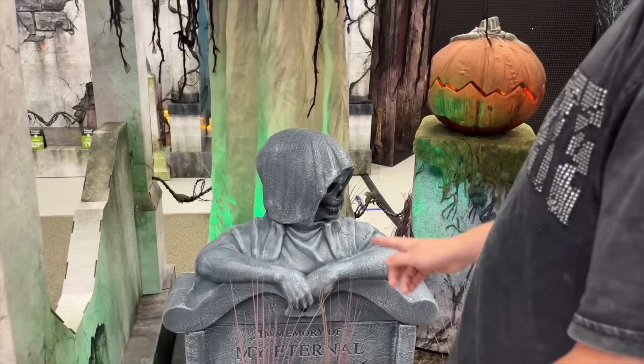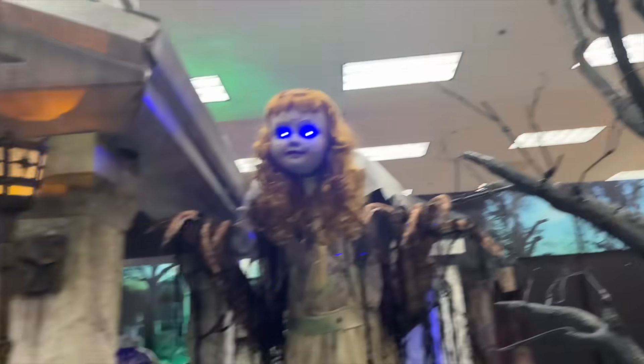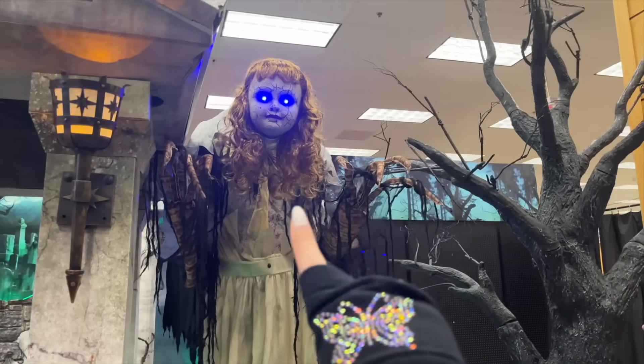What is that? The grave — is spinning? This one's head is spinning. That's so cool. This is like the best Spirit Halloween year I've seen in a while. I'm like impressed.